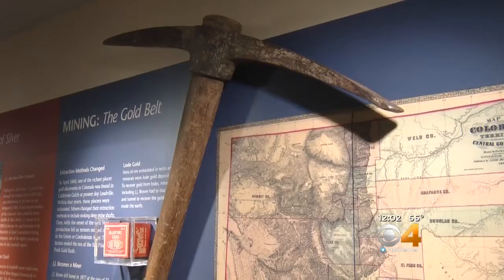We feel that the Molly Brown house museum is the perfect place for visitors to come because it really is the story of Denver — who we were as a city over 100 years ago. How gold and silver played into that and all of the amazing people that made Denver our city.